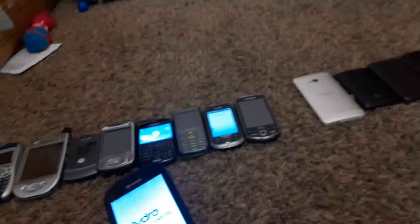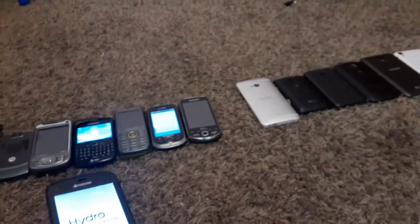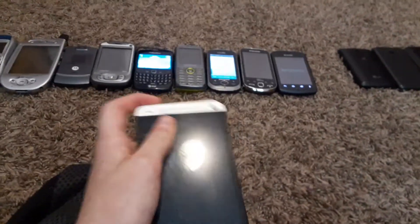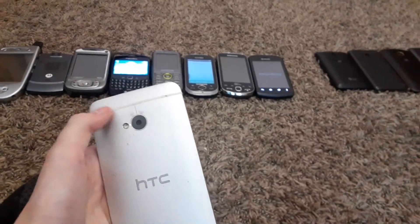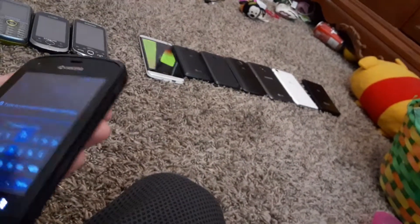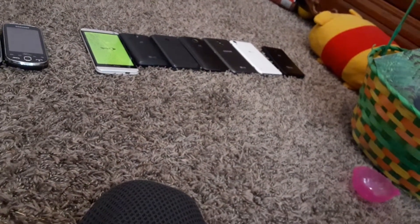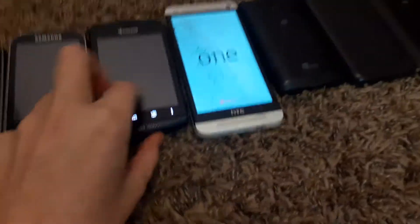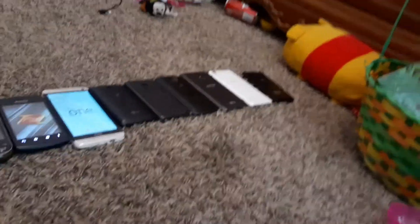I charged all my phones that work for this video. After this I'll show the tablets, then the computers. I don't have many computers but I do have a few tablets. HTC One M7 — regular Sense phone, faulty camera but otherwise works; it has the purple camera issue. It's running Android Lollipop and it's rooted. LG Sunrise — interesting fact, I think the LG Sunrise was my first ever Android phone.